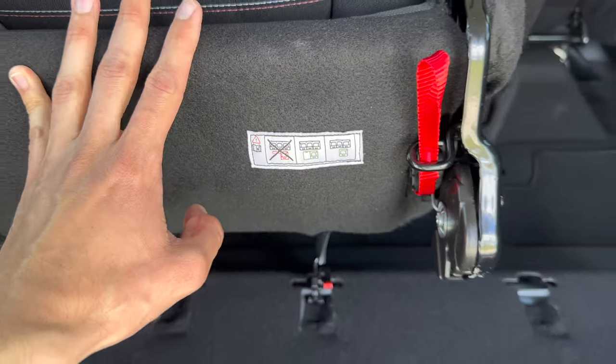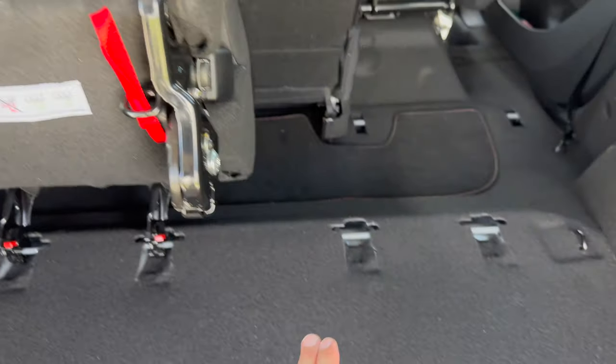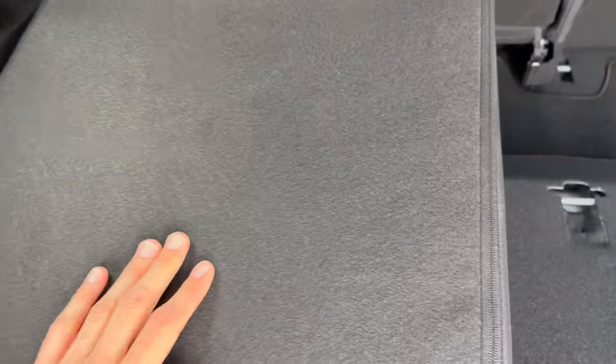When you put it back, push this up and latch it back on. Looking at the floor markings, I think this is suggesting you could put one seat in the middle — I might be wrong, but the car is practical.